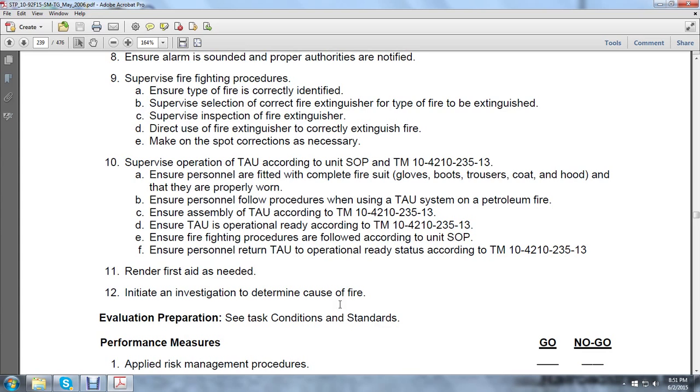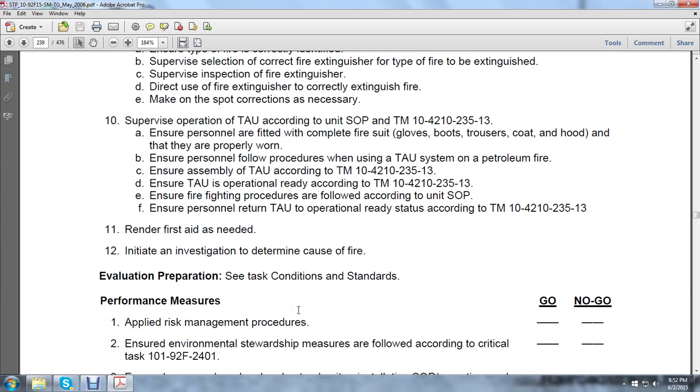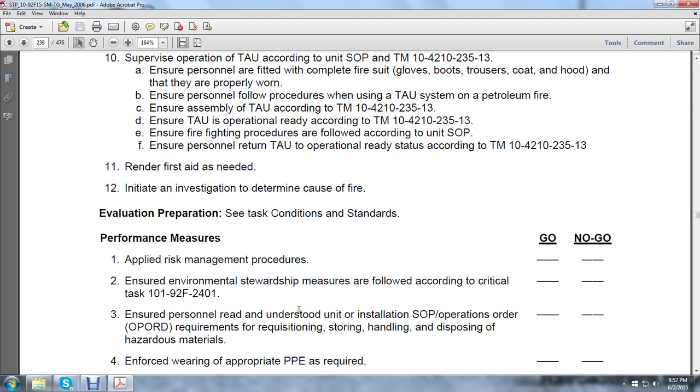Render first aid as needed. Initiate an investigation to determine the causes of the fire. Evaluation: these performance measures are either go or no-go. Apply the risk management procedure. Ensure go or no-go on environmental stewardship measures to follow according to critical task 101-92F-2401.